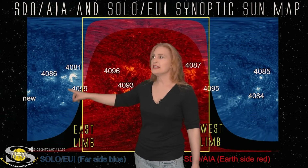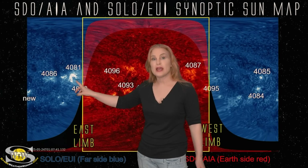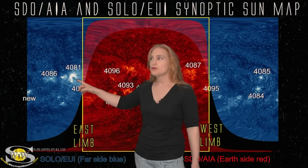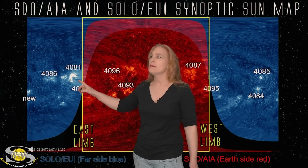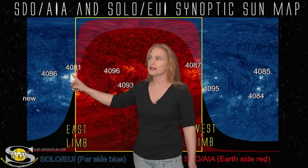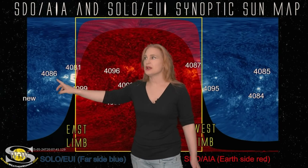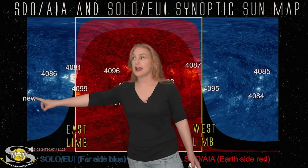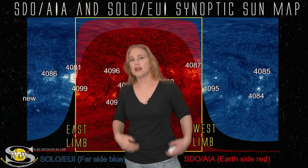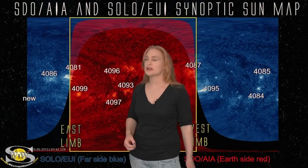Take a look at the East Limb — just barely out of Earth's view. This is old region 4081, looking really ominous coming around the East Limb. There's also a bit of growth in the region right next to it. As regions 4099 and 4081 come in, we also have 4086 behind it and another new region. Over the next three to five days we should see new activity rotate into Earth view from the Sun's far side.